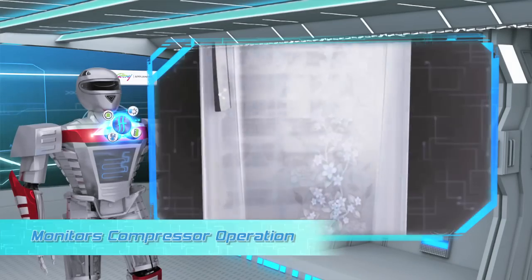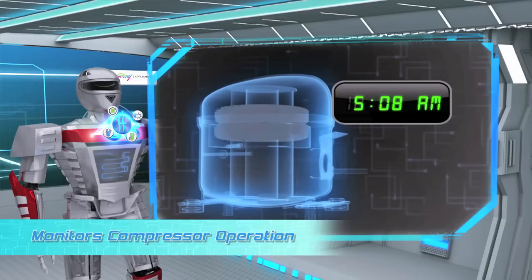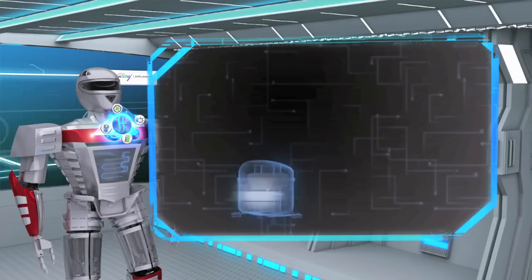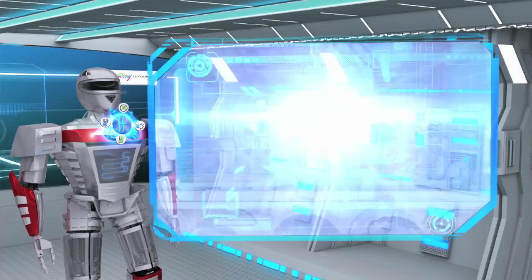Digitally Controlled Compressor. The advanced microcontroller in this refrigerator monitors the compressor operation including its cumulative runtime, to determine the right time for frost removal and deliver optimal performance.